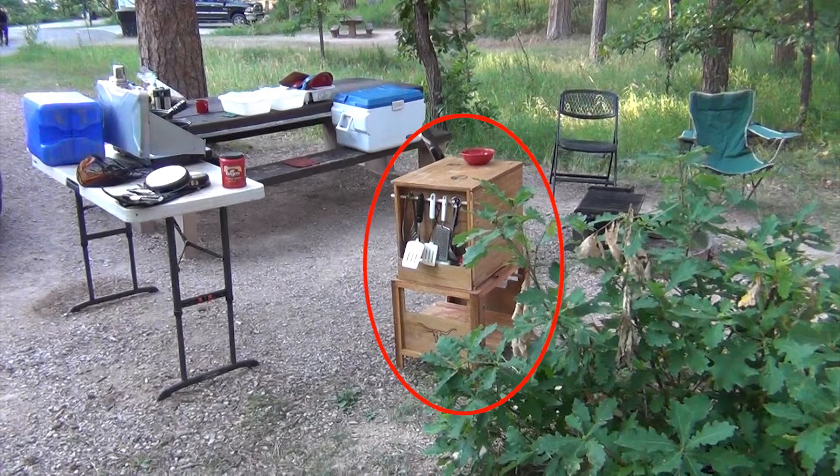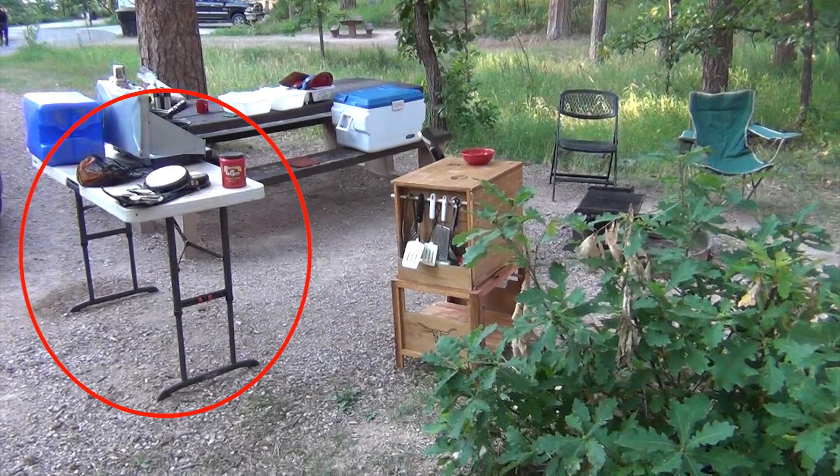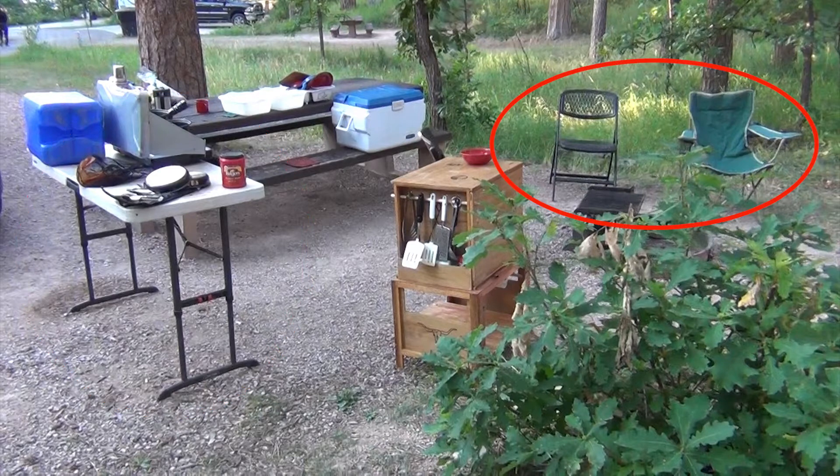What we do instead is configure lightly. We have a chuck box, an ice chest, a water jug, a stove, and I actually ended up taking a camp table that I didn't really need. The water jug and the ice chest could have also been smaller since water is also available. We have to add some chairs as well.